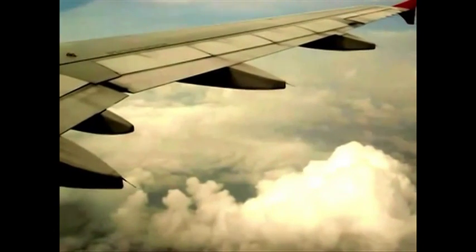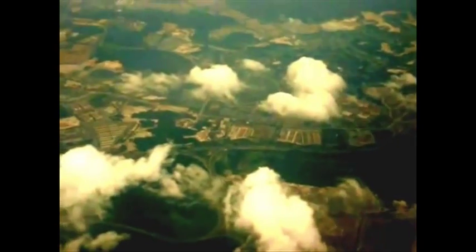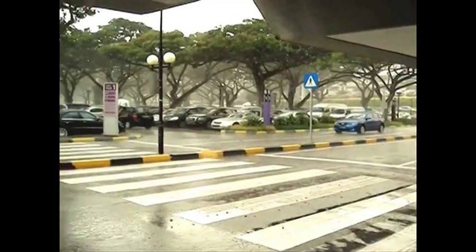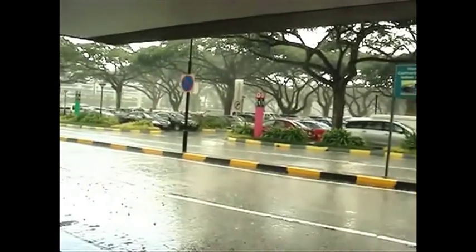Hello, this is Dan from Dangold Media. Welcome to Singapore. Just flying into Changi Airport at the moment. Unfortunately, it's raining, but the good news is because it's so warm here, within 20 minutes of heavy rain, it's perfectly dry.